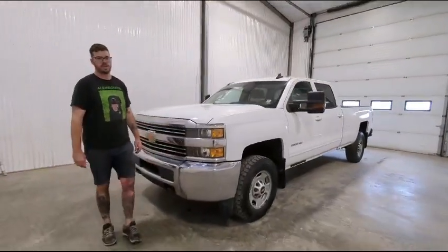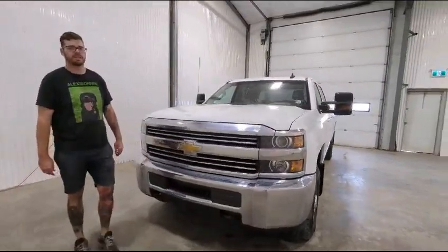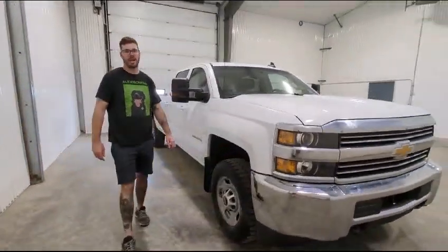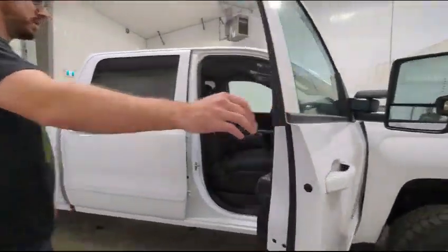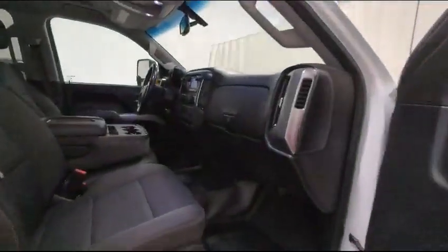Hi guys, it's Dave from Saskatoon Truck Center. This is stock number 4706P. It's a 2015 Chevy three-quarter ton crew cab long box with 217K. This one's got the six liter V8 gas.